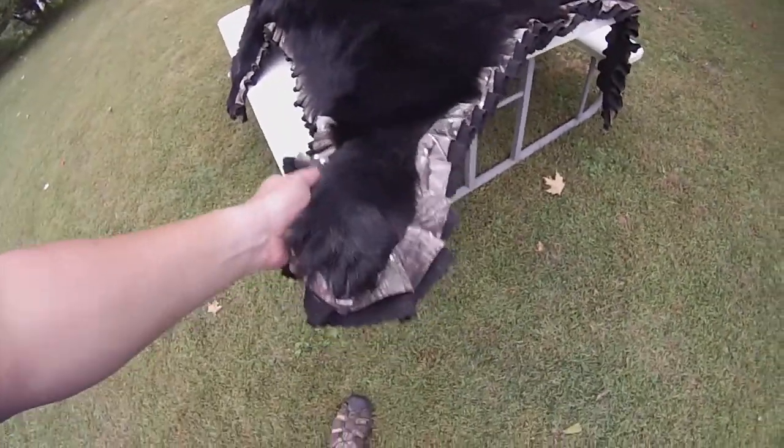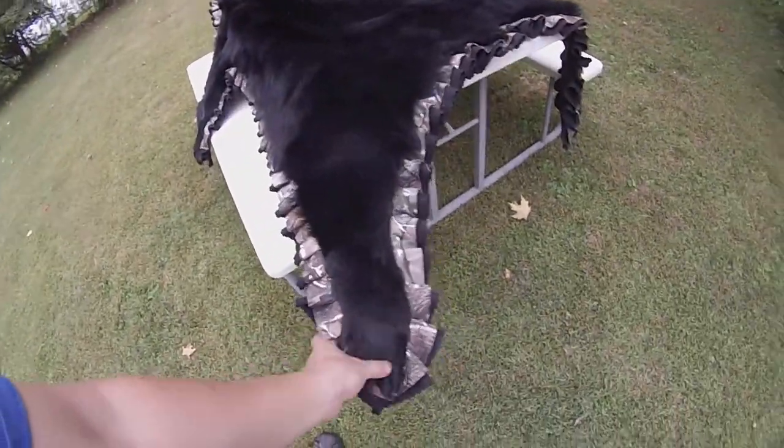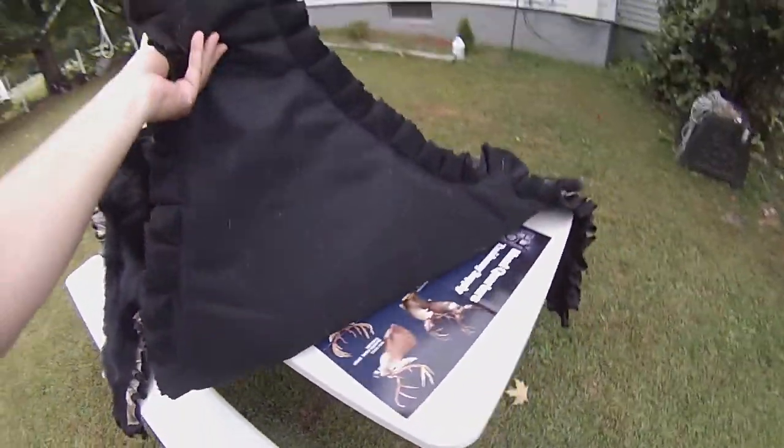Robin's Nest rugging over in Pennsylvania did the rugging for us — nice and padded and camo. Camo and black felt border, nice and padded. Really, really nice job.